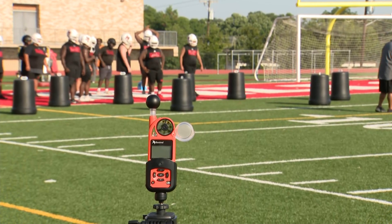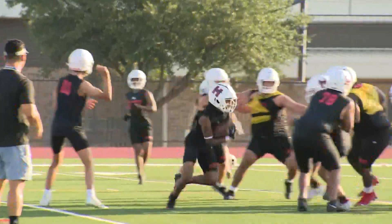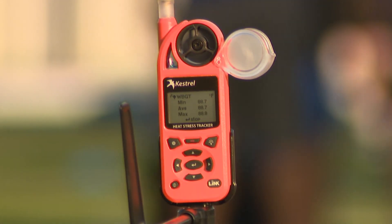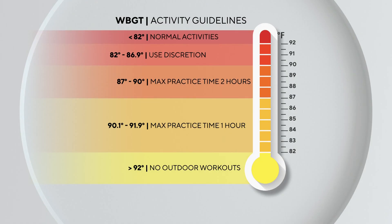The UIL says wet bulb globe temperature index readings should be taken before and during every outdoor event or practice, and that modifications be made based on those measurements. Once the index is above 92 degrees, UIL rules say that outdoor workouts and practices should be delayed until it goes down.